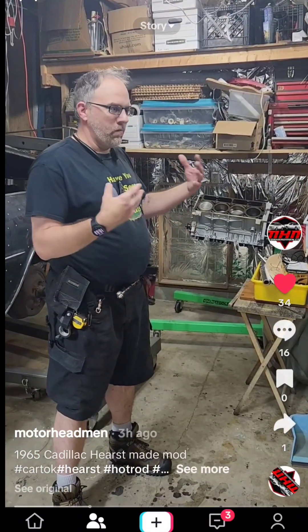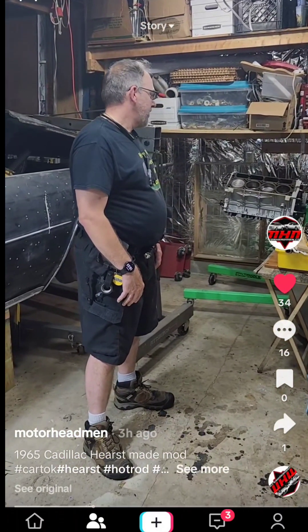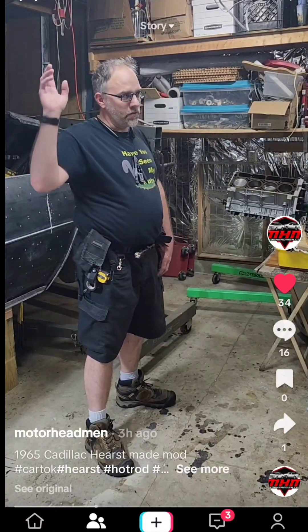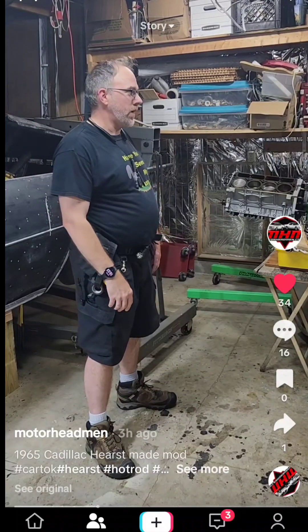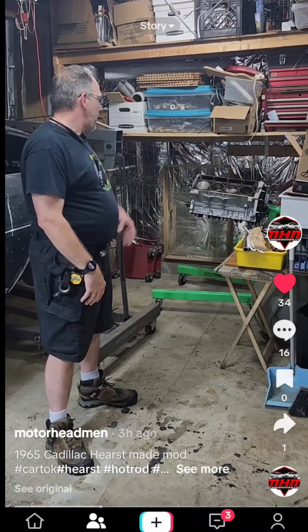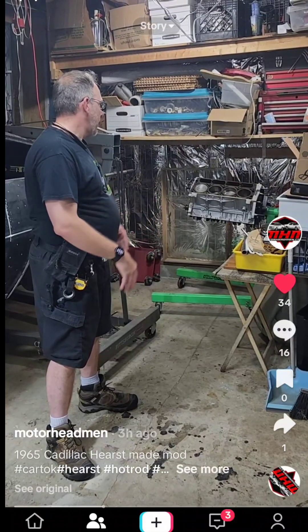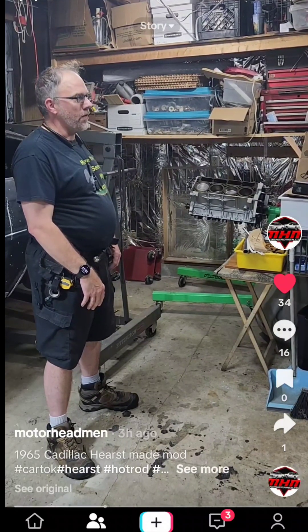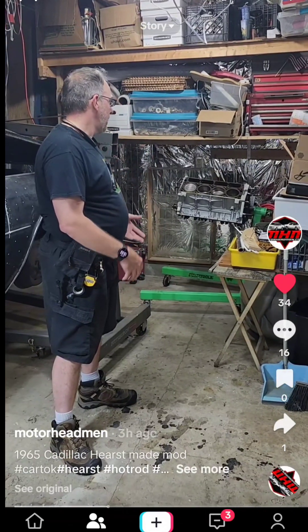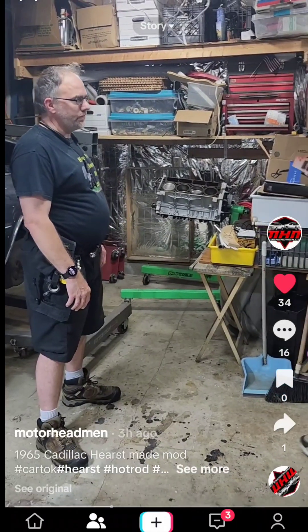I'd been working on it with a mechanic at the time — not this guy, another mechanic — and never really did anything with it. Eventually they were telling me about getting an LS engine. I happened to come across somebody across the street who was selling a Suburban that had an LS engine, so I scooped it up real quick. Then I sat on it for a while. My buddy who's a machine shop guy got a hold of it and took it apart.